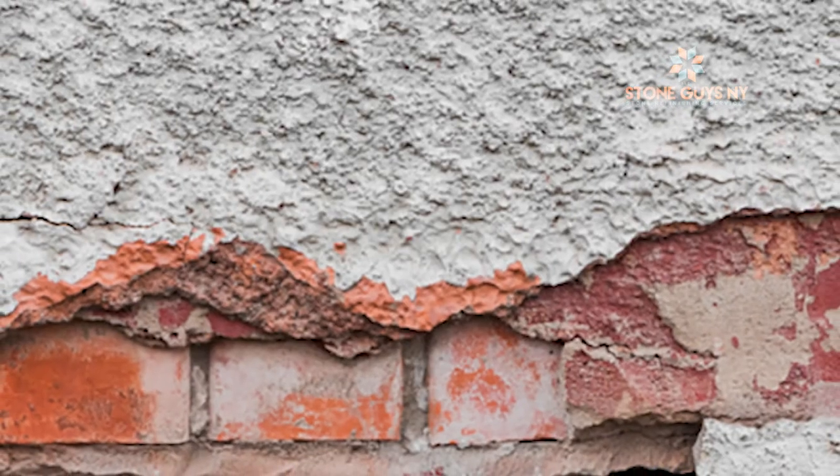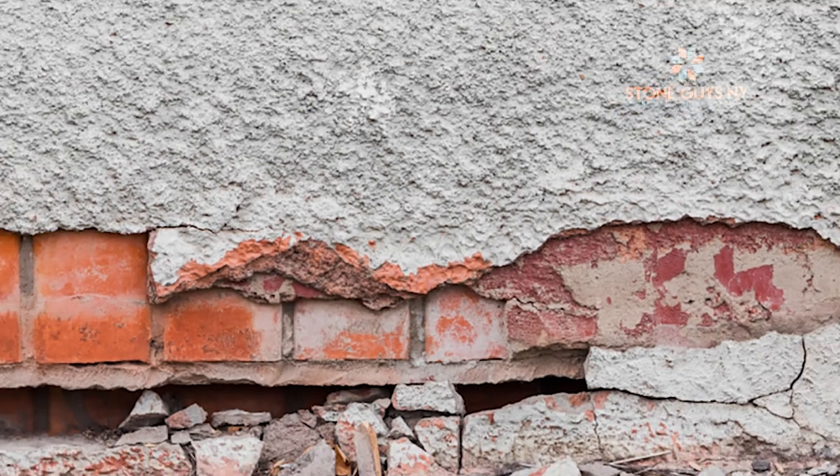This is due to the constant removal of material from the stone structure. If not treated, the stone will start to erode, which can result in structural failure and collapse.